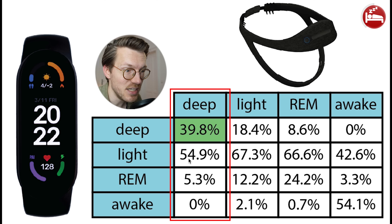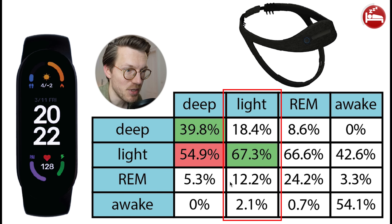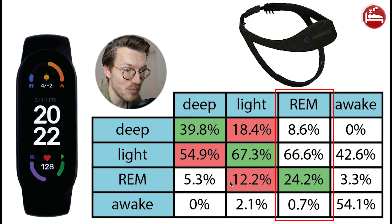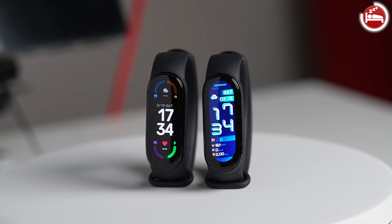Deep sleep detection did not agree well with the EEG headband, at about 40% agreement. Almost 55% of what was deep sleep according to the EEG device was predicted as light sleep by the Mi Band 6. Light sleep showed somewhat better agreement at 67%. REM sleep agreed very poorly — only about 25% of what was REM sleep according to the EEG headband was also detected as REM by the Mi Band 6; almost two thirds was detected as light sleep instead. Awake detection agreed at about 54%, with disagreements mostly categorized as light sleep.